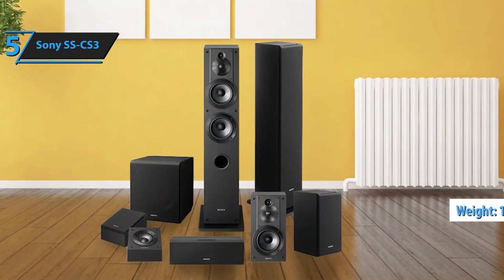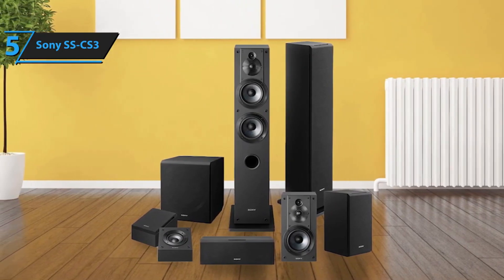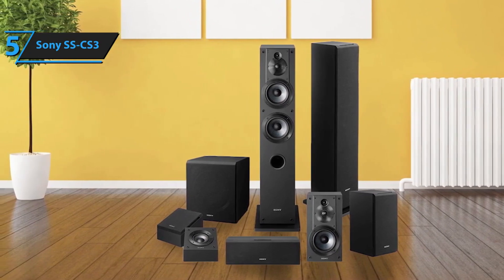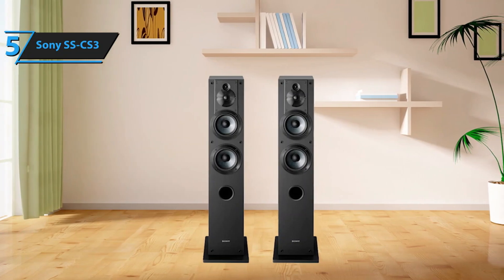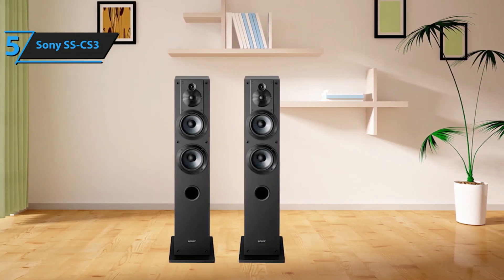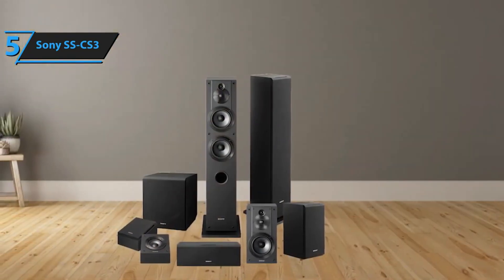The cabinets of these speakers are crafted from high-quality solid wood, which enhances natural resonance and delivers a richer sound. Equipped with rubber elements at the base, these speakers provide a firm grip on smooth surfaces and effectively insulate the Sony SS-CS3 from potential vibrations. This thoughtful design feature contributes to maintaining the integrity of the sound quality. When it comes to sound quality, the woofer, tweeter, and super tweeter play pivotal roles.